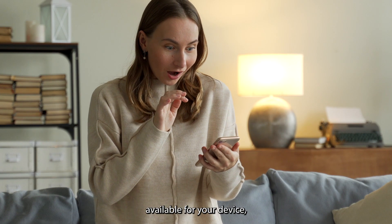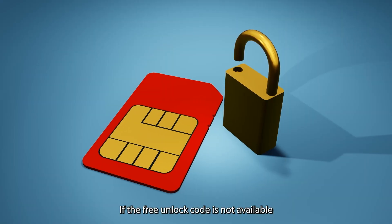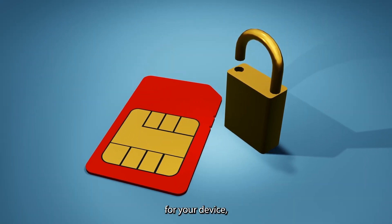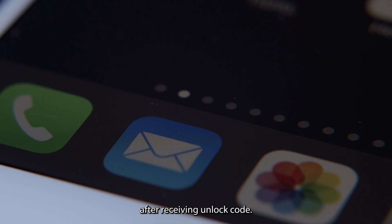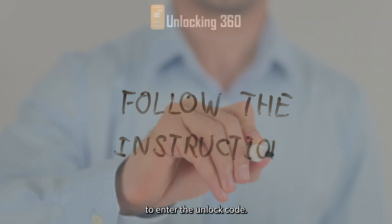If a free unlock code is available for your device, you will get your unlock code on your email ID instantly. If the free unlock code is not available for your device, you will have to pay for the unlock code. After receiving the unlock code, you need to follow the following instructions to enter it.